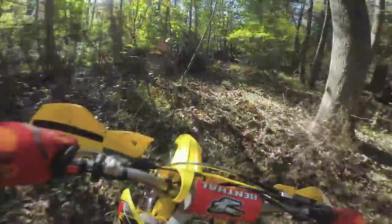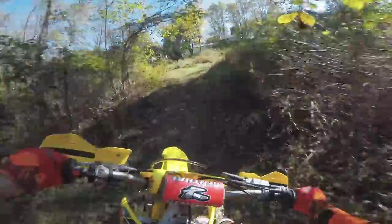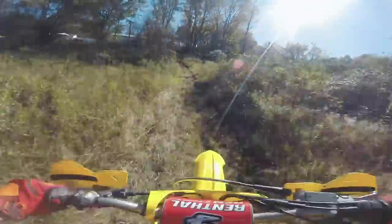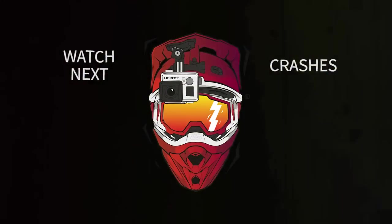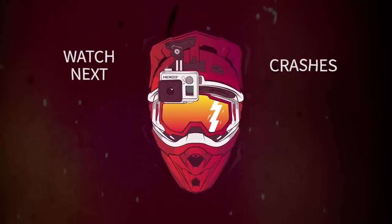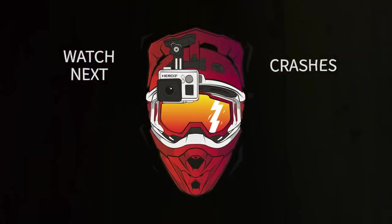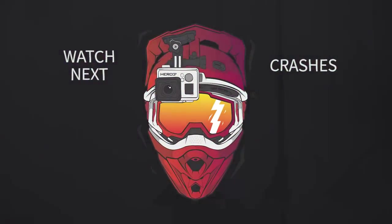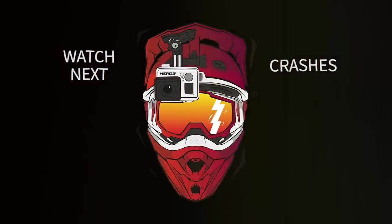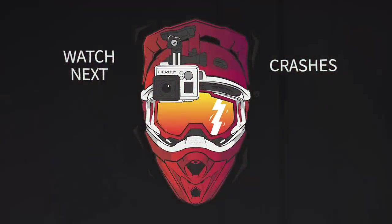Until next time, guys - see ya! One more turn for ya! Hear that Suzuki roar! Thank you very much for watching.